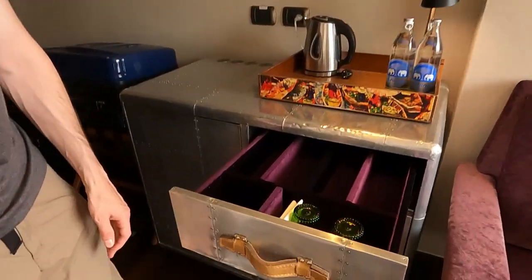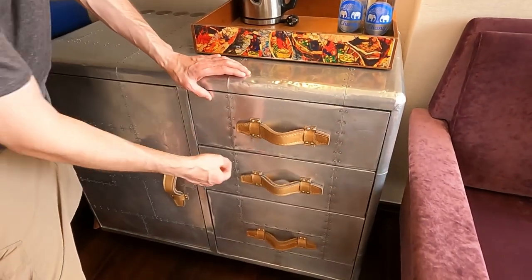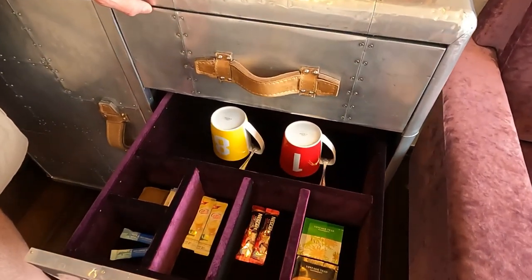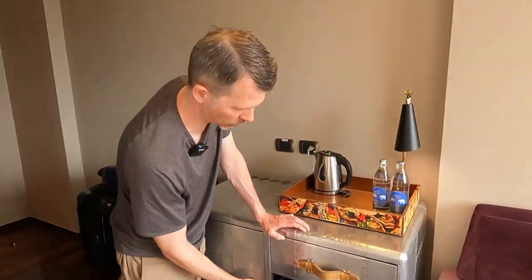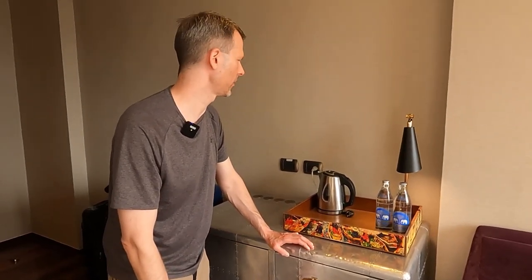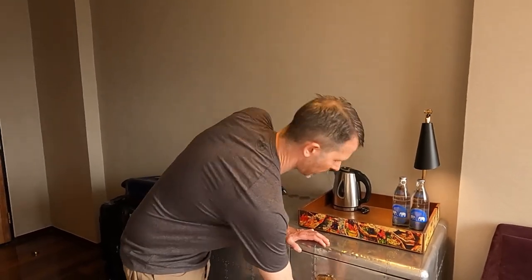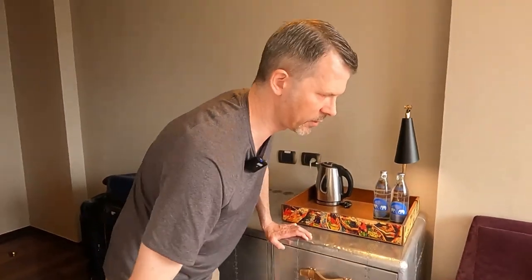In the top drawer you have water glasses and a wine opener, bottle opener. Here's your coffee and tea and coffee cups — this is all complimentary, comes with the room, replenished daily by housekeeping. We've got two bottles of Chang water per day per room, and that's also complimentary and replenished daily. There's a hot water kettle to make your tea and coffee. Down here is just another storage area for random things.